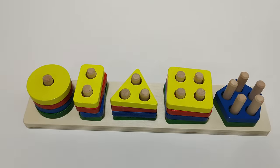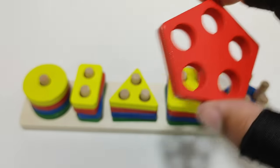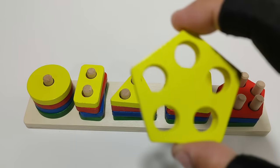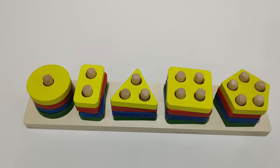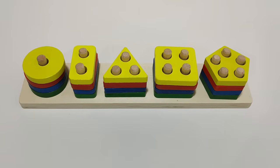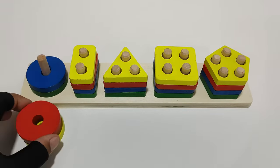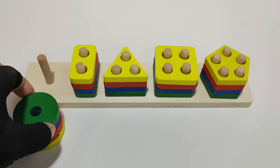Blue rectangle. Blue circle. Let's count. One, two, three, four circles.